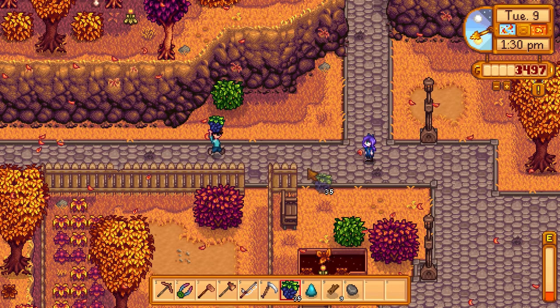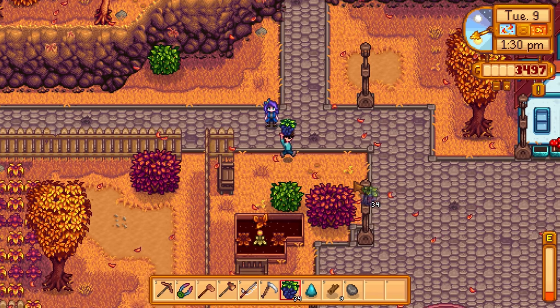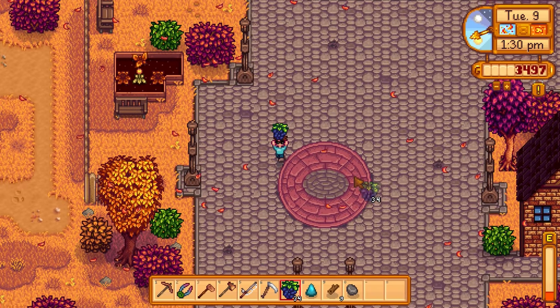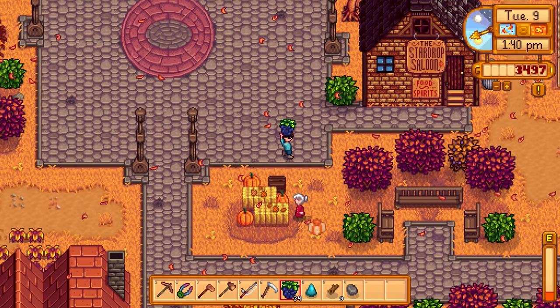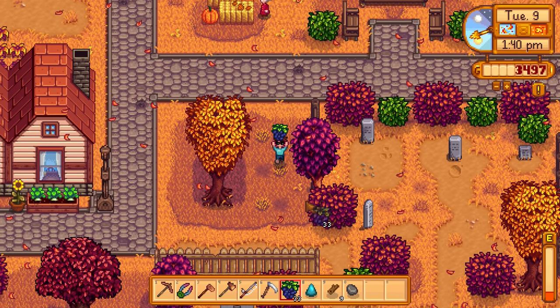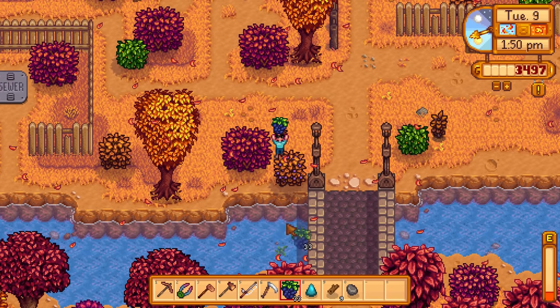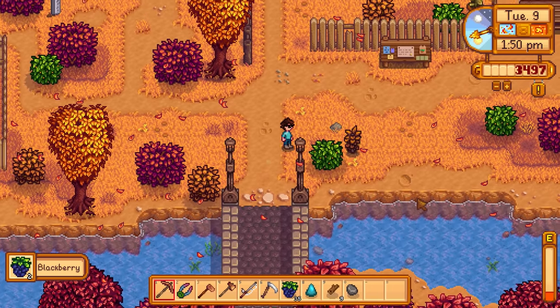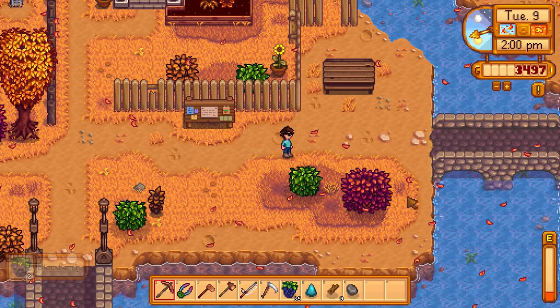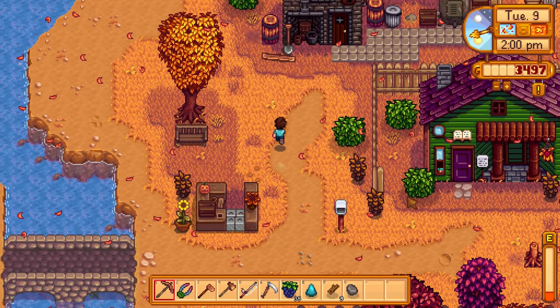Oh, there's Abigail - let me give her a blackberry. 'You don't know what to do with a blackberry?!' And Evelyn - 'How nice, thank you dear.' I keep forgetting to do voices for people. Another blackberry bush right here - boom, awesome. We could go check on Linus's next event and then while we're in the area go to the mines for some bug meat.